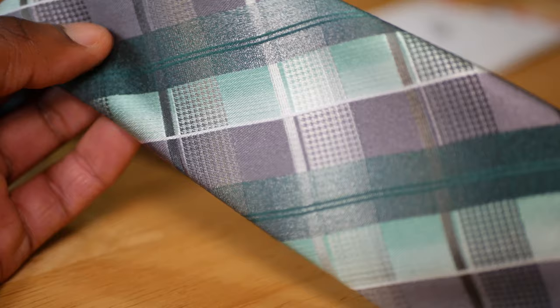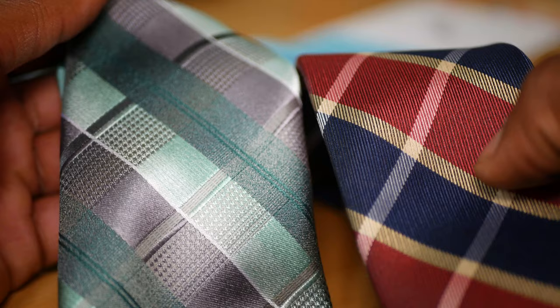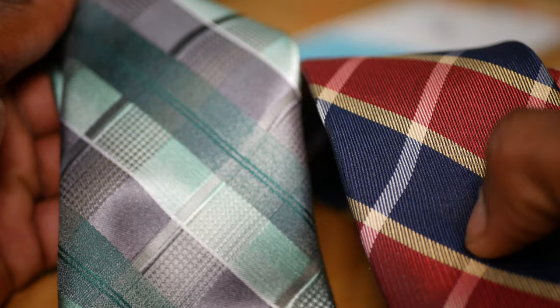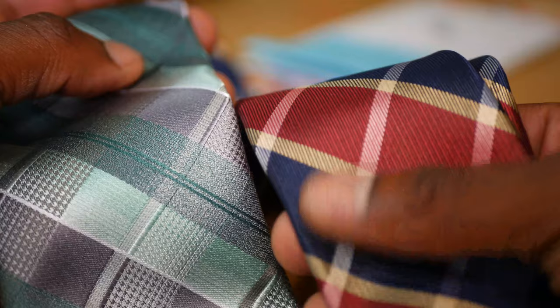You can absolutely feel the difference in these two ties. And if you look closely, you can see the stitching in this. You can see how fine the threads are. Versus here, it's much more machine made. They're both going to look good with the right outfit, but a silk tie just adds a little touch and gives you that extra boost of confidence knowing that you have that really good, high quality, fine stuff on your chest.